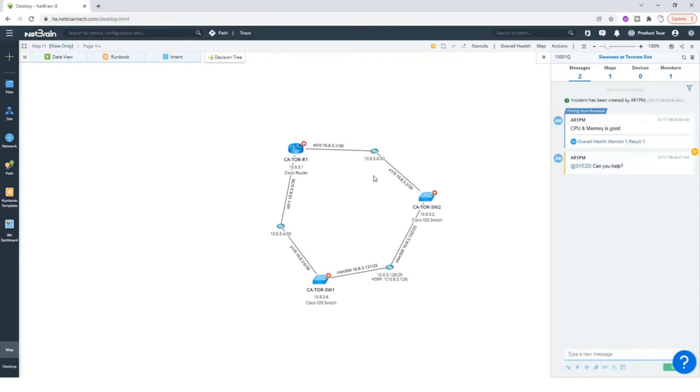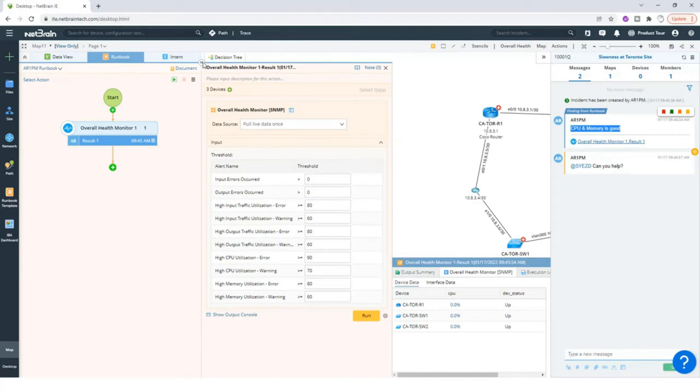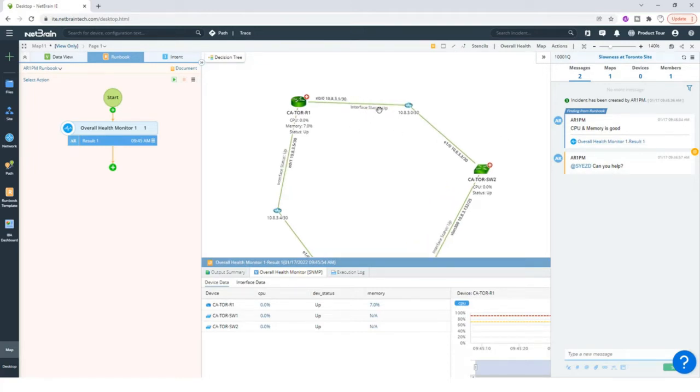I'm logged in as the senior engineer now. I can see the map of the area that has the problem — the Toronto site — and I can see that my colleague has shared a note. The help desk engineer has said the CPU and memory is good. But I don't have to trust if I don't want to; I can click on the result and see for myself that everything is green — interfaces are up, CPU is good, memory is good. So I didn't have to start the troubleshooting process from the beginning.